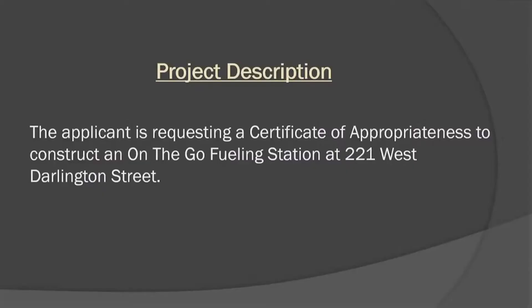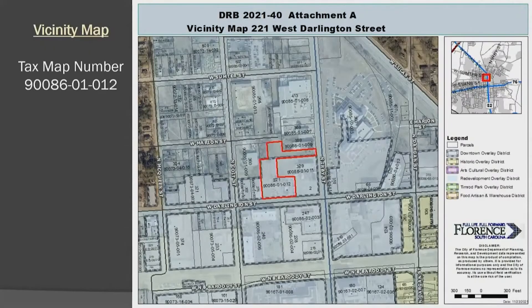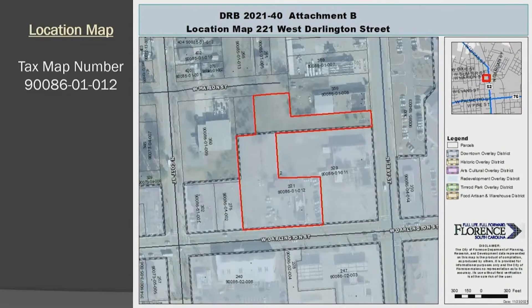The applicant is requesting a certificate of appropriateness to construct an on-the-go fueling station at 221 West Darlington Street. Here's a vicinity map. They will have access off of North Irby Street and West Darlington Street, and that will be through SCDOT. It is in the downtown central as well as the redevelopment overlay district and also in the activity center zoning district.